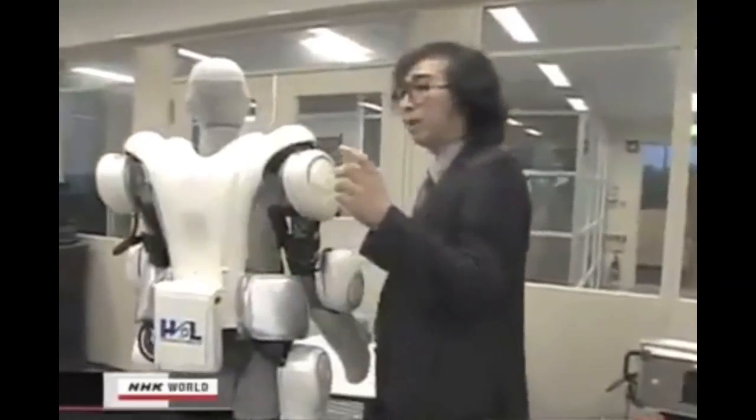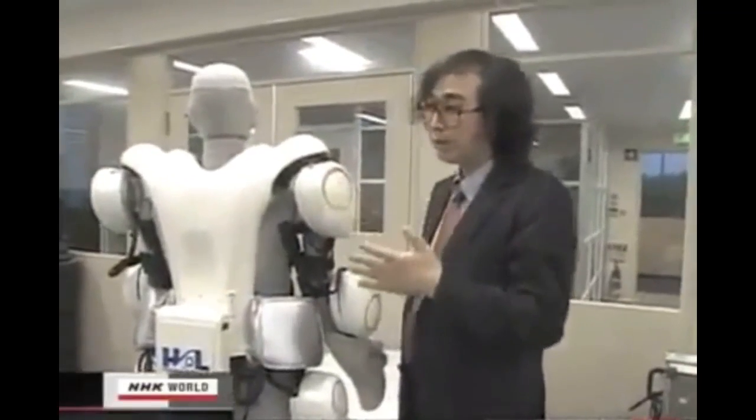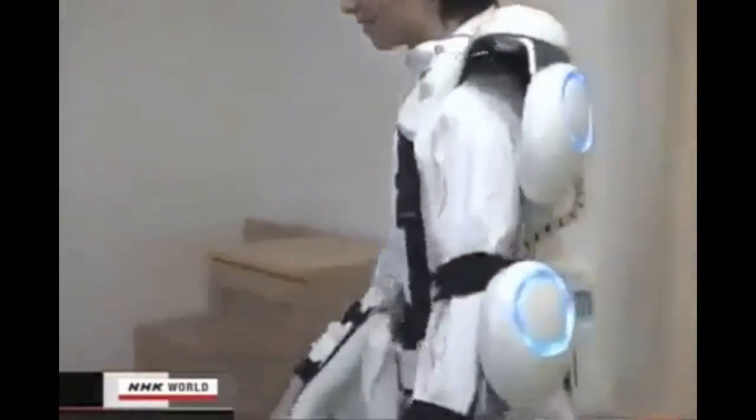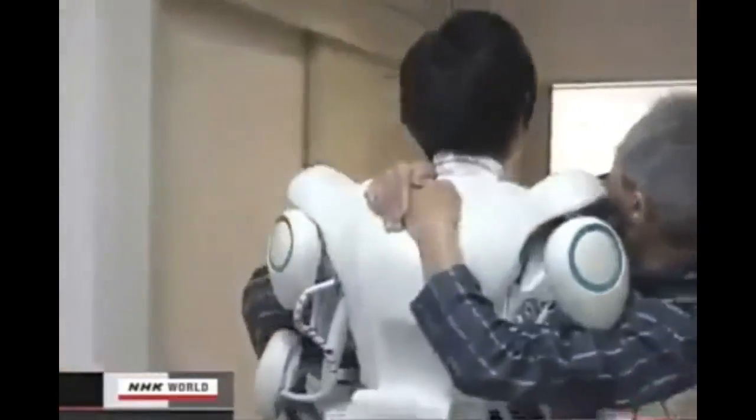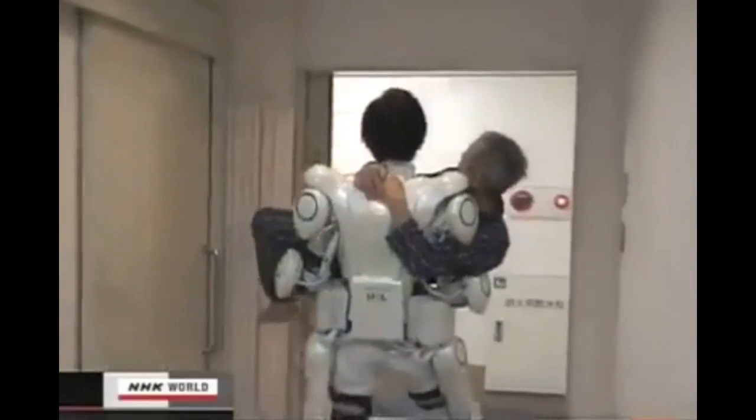Sankai is now developing a full-body model. He believes such devices will help reduce the burden for care workers. The suit will allow a wearer to easily carry a man weighing 60 kilograms. Sankai hopes to complete a marketable model next year. Some care workers are forced to quit their jobs because of lower back pain, even though they desperately want to help those who need care. I want to provide technological support for such workers.